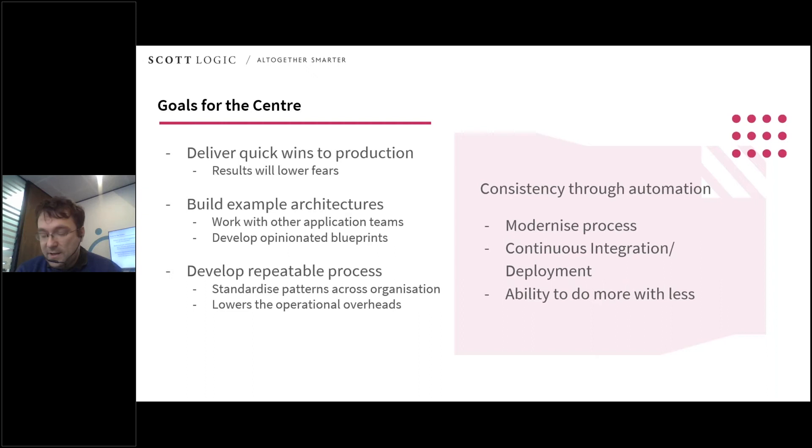The team should evangelise automation where they can, modernising internal processes and working towards the ideals of continuous integration and continuous deployment. You'll be able to do much more with a lot less if you get this working right. It's a big win, but one that people will be scared of. Generally, however, the results for the business are huge — and also in the longer term for the people who've learned how to do the automation.